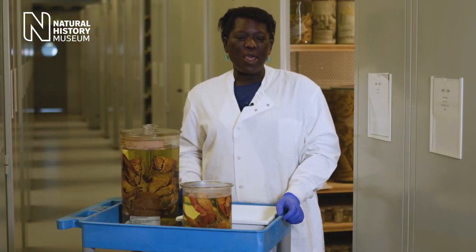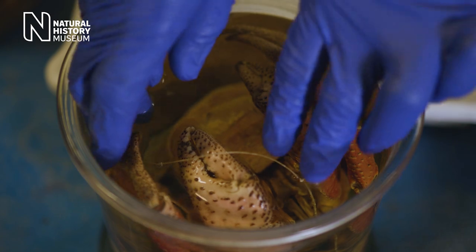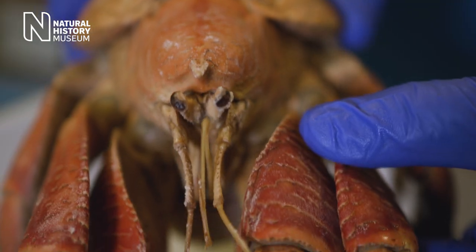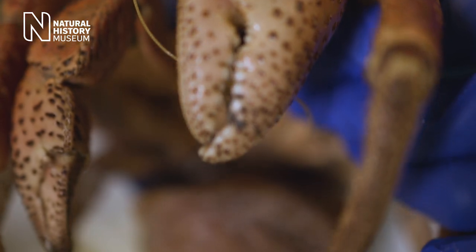Hi, my name's Miranda and I work here as a principal curator, and my favourite specimen is the coconut crab. It has amazing large front claws called pincers which help it to climb coconut trees or palm trees, and with those claws it can knock down the green coconuts, and using the teeth on the front of the claws it can crack open the coconut and scoop out the white flesh for it to eat.